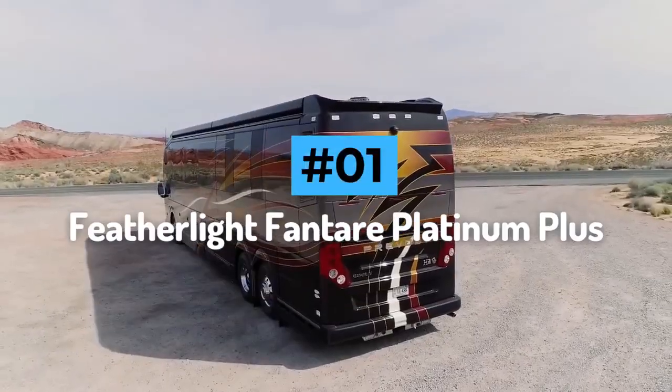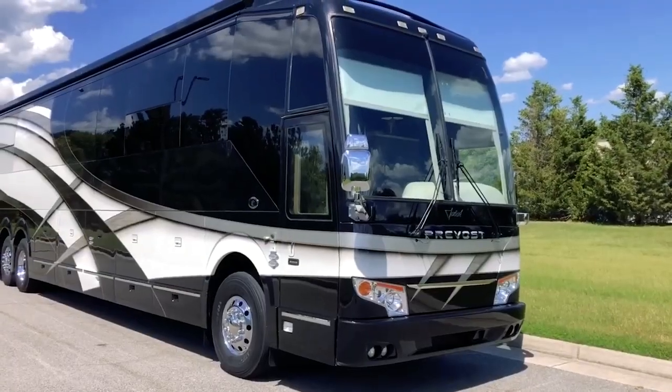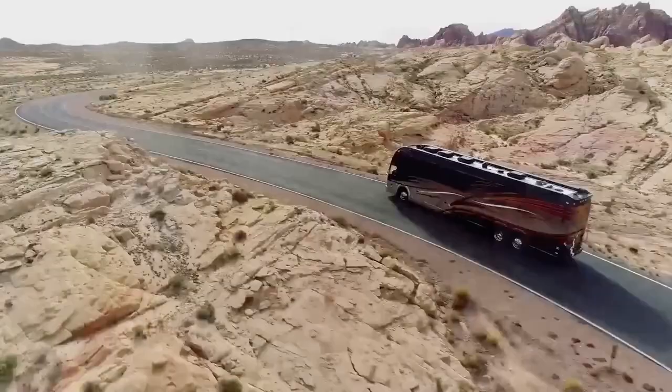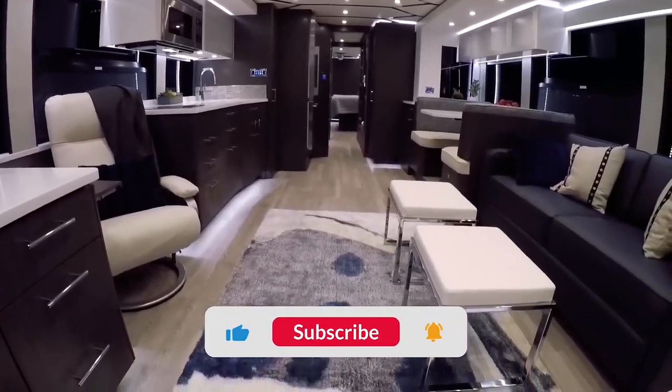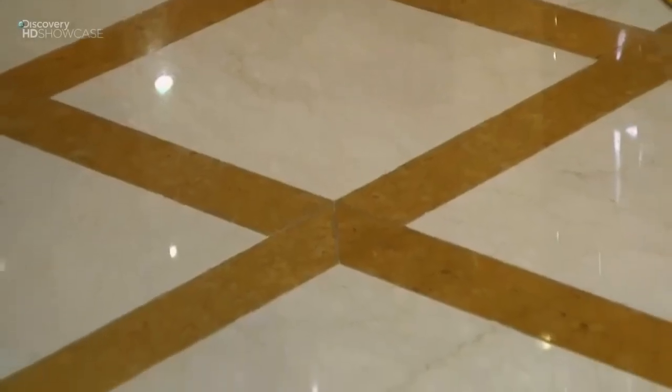Number 1: Featherlight Vanta Platinum Plus. The Featherlight Vanta Platinum Plus is one of the most luxurious vehicles on the market today, rivaling even the most expensive superyachts and private jets in terms of refinement. The Vanta Platinum Plus is built around the already fantastic Prevost wagon and features some of the most luxurious materials available.